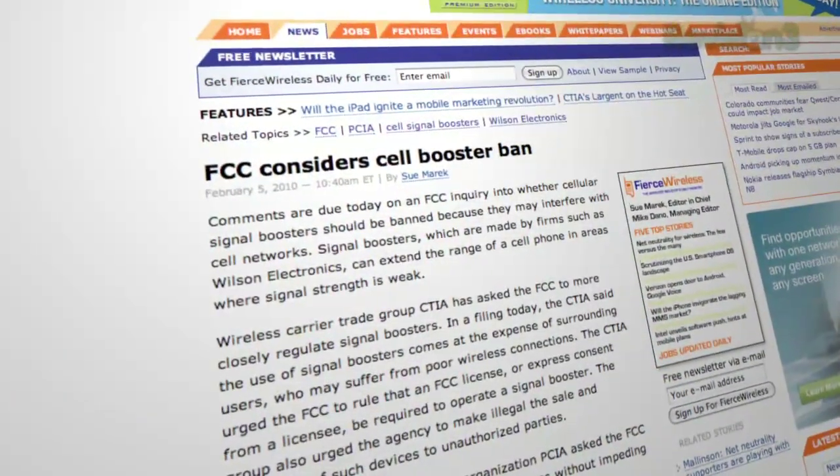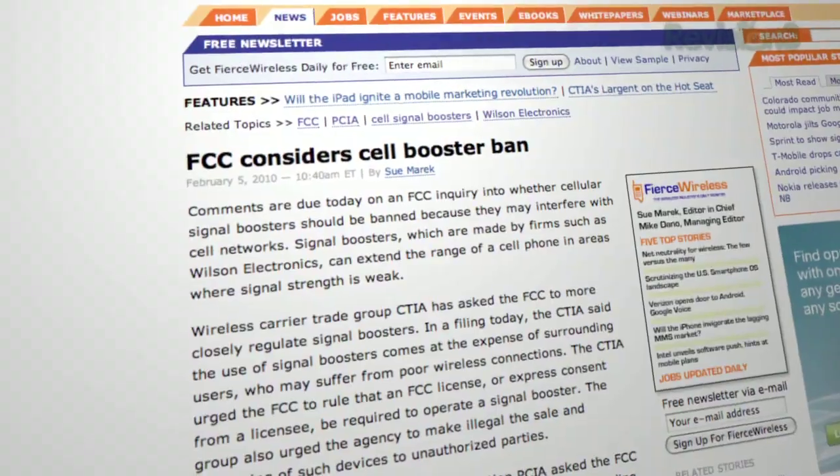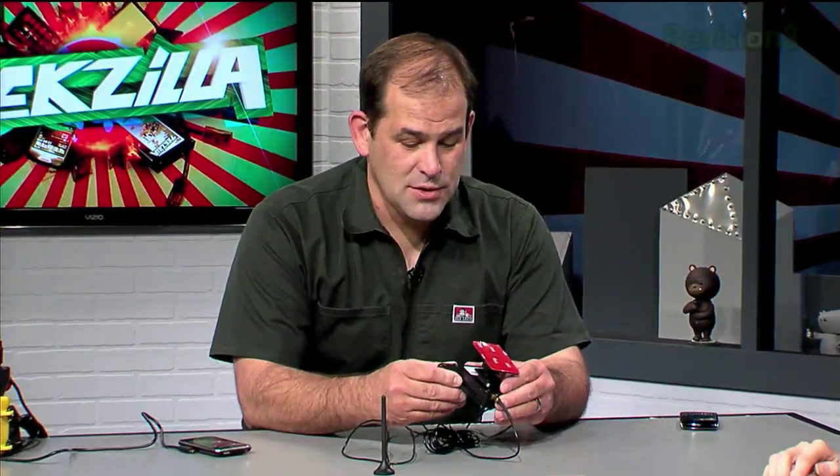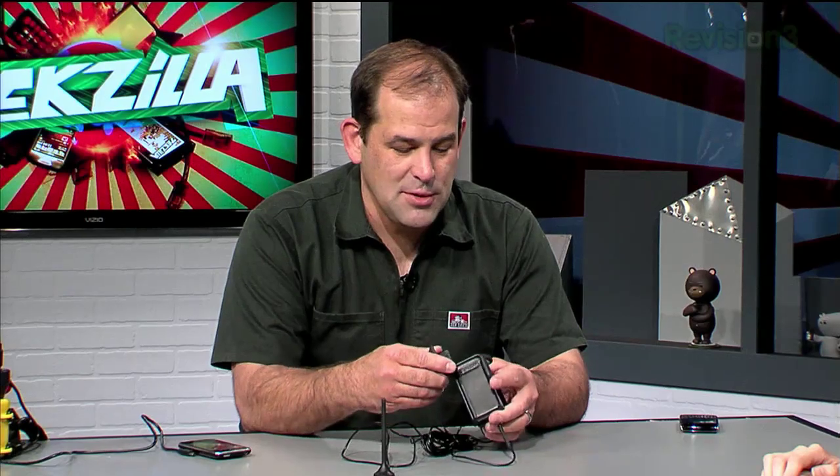Cell phone carriers have pushed to ban the use of femtocells and boosters that aren't sold directly by the carriers — basically, they want you to buy their stuff from them. What Wilson says is that a couple of boosters out there didn't work the way they were supposed to. Wilson claims their products communicate properly with the cell tower and won't stomp on other people's communications, and if anyone has a problem with any major carrier, they can call Wilson and engineers will work to solve it. Interestingly, certain cell phone carriers have refused to let their engineers even talk to Wilson to verify or sort out problems.